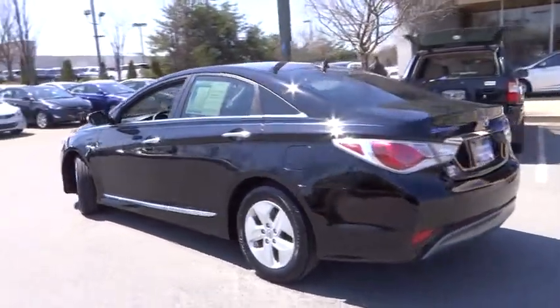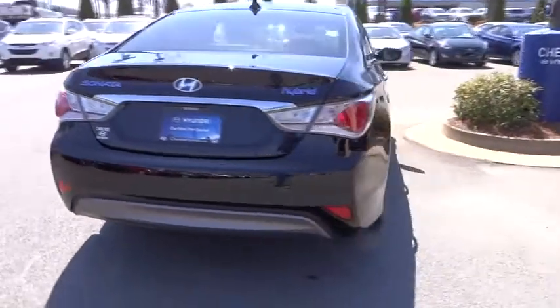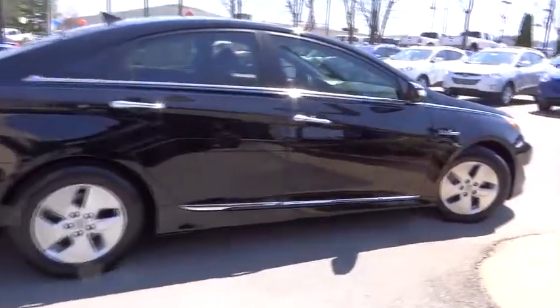Don't forget the exterior corrosion protection — a 14-step roto-dip system that provides unmatched protection for your Sonata and is priced below $25,000. This vehicle has less than 25,000 miles.